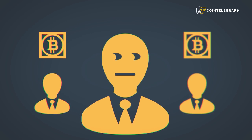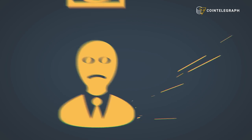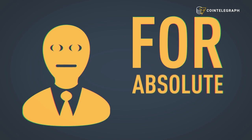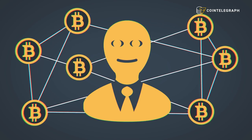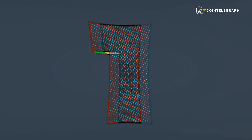Are your friends getting rich trading cryptocurrency? Do you want to get in on the trend but have no clue how to get started? Luckily for you, we here at CoinTelegraph have put together a definitive guide for absolute beginners on everything you ever wanted to know about buying Bitcoin but were too embarrassed to ask.